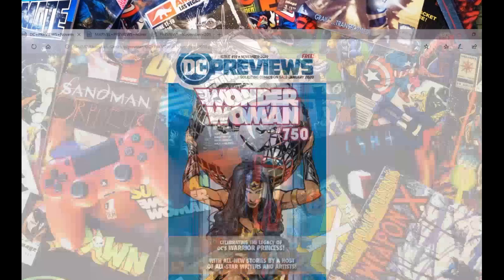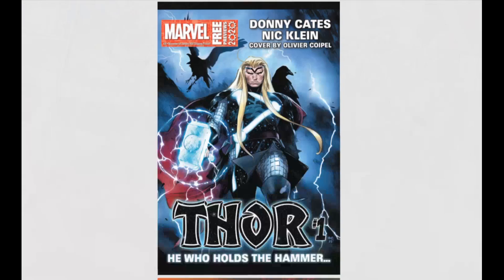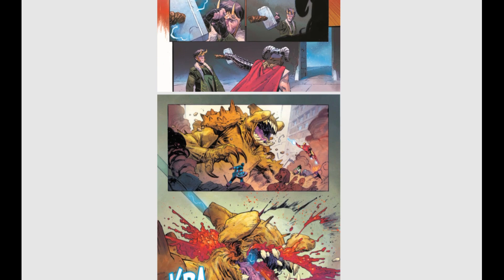That is our DC book. Moving up to Marvel now. Marvel actually has a pretty decent showing. We've got all these previews coming up for Marvel — Thor number one. I believe they're actually soliciting Thor one and two in this book.